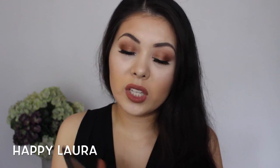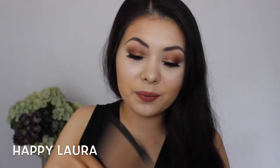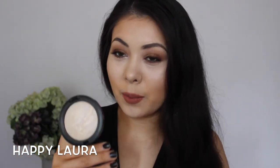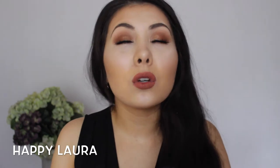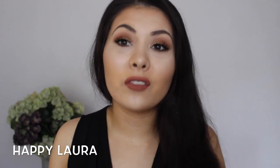For bronzer, NARS Laguna has been the one I've been using every single day. I'll still bronze my face even if I don't have foundation on because I just feel like I need it. For highlighter, MAC Lightscapade — I have it on today. It's absolutely gorgeous and I wear this every single day too, even without foundation, because I love highlighting and bronzing.